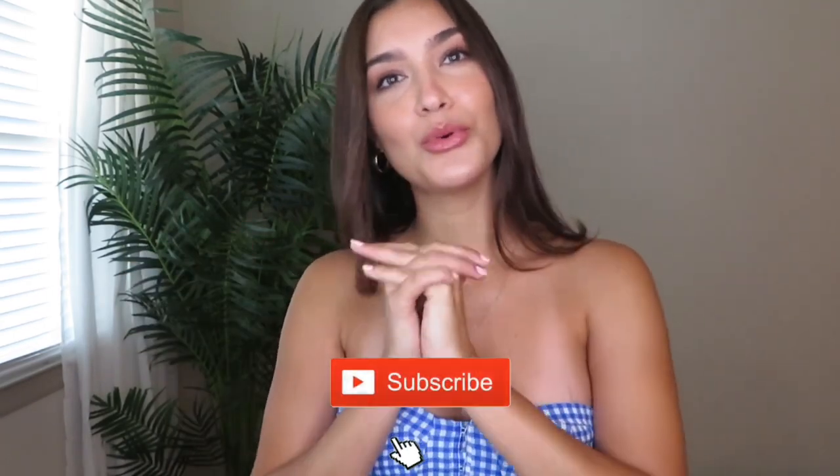I definitely have more Zara than H&M, but I wanted to mix them up because some of the outfits just look really cute together. This is my first Zara and H&M haul and I'm very excited because those are my favorite types of videos. If you're excited, give it a thumbs up, subscribe if you're new — it will really help me out. Let's get started!